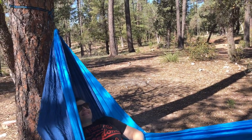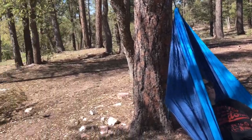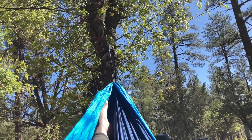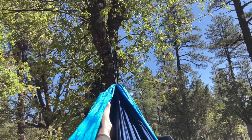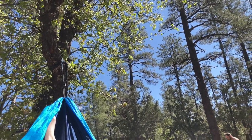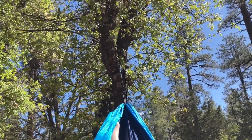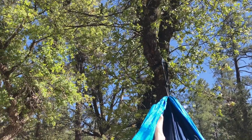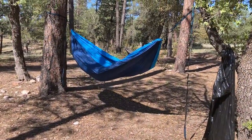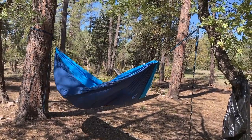Just relaxing in the hammock. Hey, what's this, traffic? Just relaxing in the hammock. There's a big shoe hanging out.